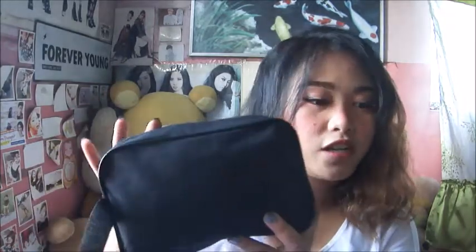Hi loves and besties, welcome back to my channel! So today is a new day and a new vlog, but the content isn't that new — I've been doing this kind of content before, especially when I'm bored. Today I'm gonna show you guys what's inside my pouch. This is the one I bring everywhere — all the stuff I need is in here. The items in here are the ones I use every day.